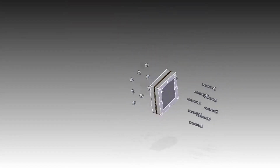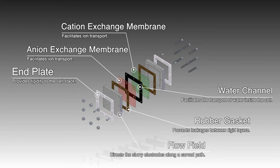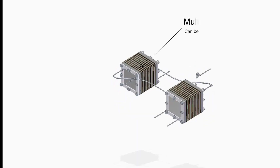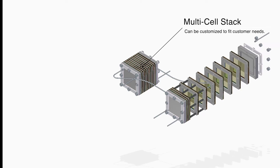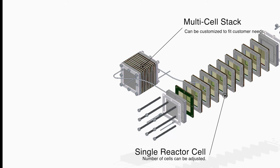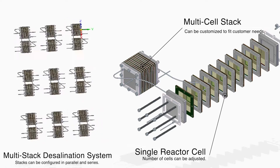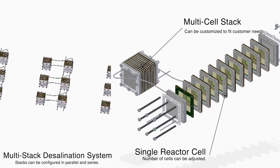Our patent-pending reactor unit contains intricate flow field designs that maximize the interface between water and the slurry channels, which offers the optimal balance between water recovery and pumping efficiency. As demonstrated by the modularity of our stack design, the size of the system can vary from a handheld unit for personal use to the size of a shipping container for industrial applications. In addition, these stacks can be operated in parallel and series configurations where the performance can be easily adjusted towards the output needs of the application.